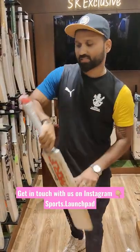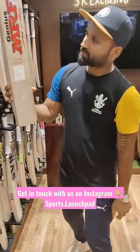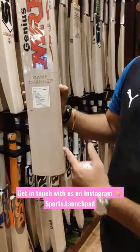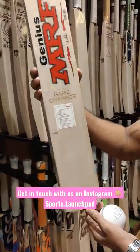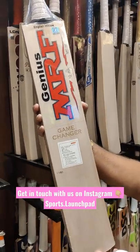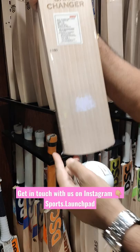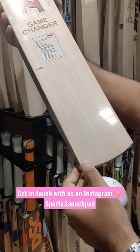Virat Kohli is using different varieties of bats, and this one is made by MRF. This is the Virat Kohli Genius MRF bat, and the model's name is Game Changer.